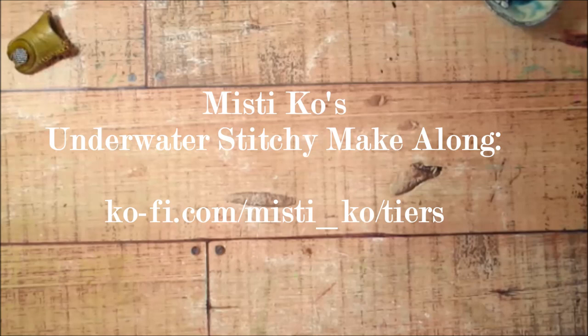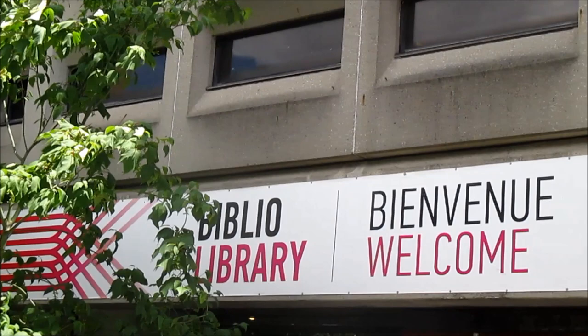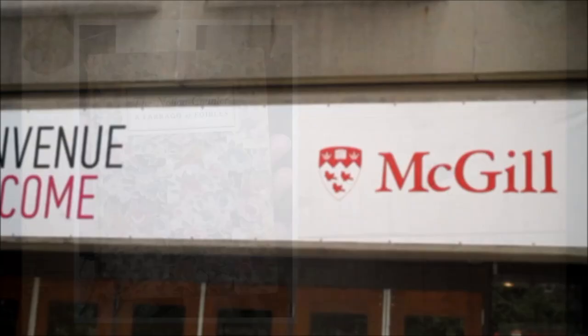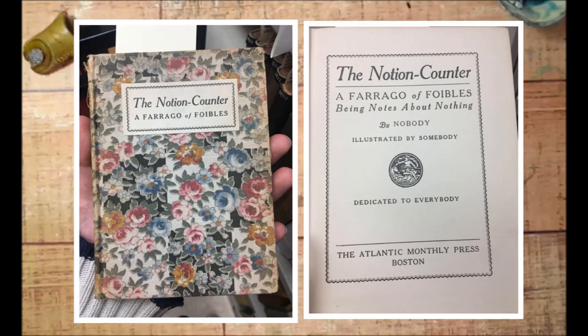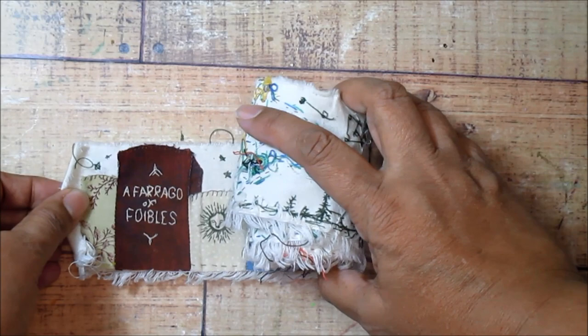But now let me tell you how my library scroll came to be. My daughter got a summer job working in the library at McGill University in Montreal. She started sending me pictures of books that she was coming across. This one in particular — it's not an important or prominent book in the collection, but she said it caught her eye because of the fun fabric cover. And maybe you noticed that this book was the inspiration for the first part of my scroll.